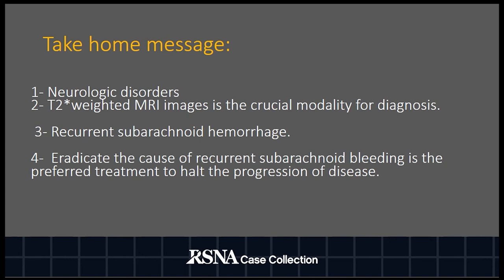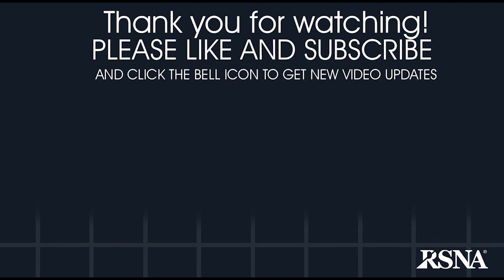In conclusion, the home message is that leptomeningeal sclerosis should be kept in mind for cases of neurologic disorders such as gait problems and cranial nerve deficits. T2* weighted MRI images are crucial for diagnosis, with excellent sensitivity for detecting hemosiderosis on central nervous system surfaces. The main cause is recurrent subarachnoid hemorrhage. Once leptomeningeal sclerosis is found, the central nervous system must be fully explored to find the source of repeated subarachnoid bleeding, as eradicating this cause is the preferred treatment to halt disease progression. Thank you.